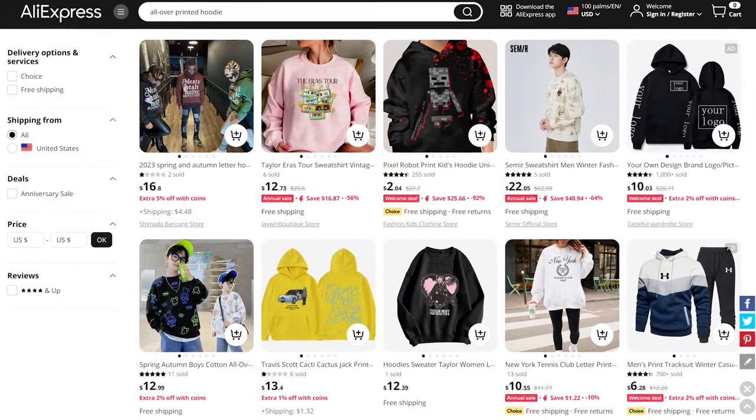Next up in our fourth spot we have all-over printed hoodies. Hoodies themselves are extremely popular, but if you have the ability to print on the entire thing and customize the whole garment, you've got yourself a bestseller. People love hoodies, especially ones that stand out. If you can customize something on the front, a different design on the back, and a cool pattern down the sleeves, you have a potential bestseller on your hands. And hoodies aren't limited to just one style — you have zip-up hoodies and your basic pull-over hoodies.